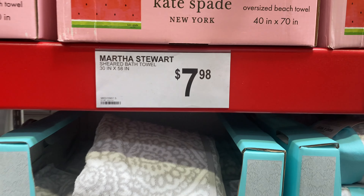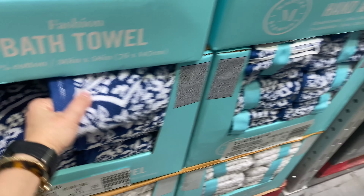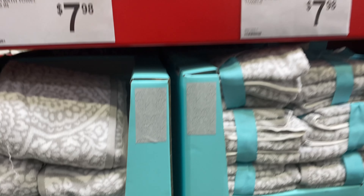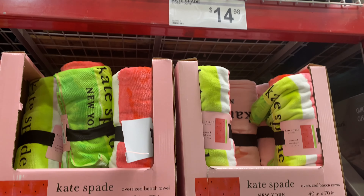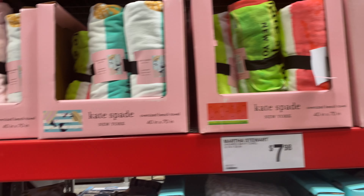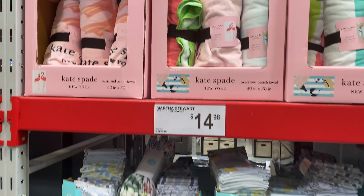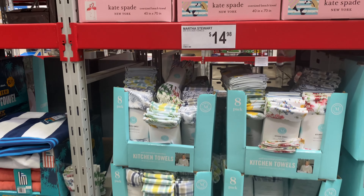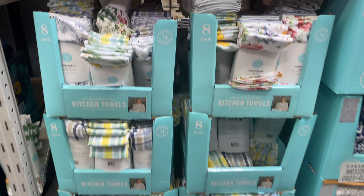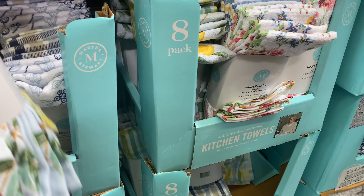These are bath towels — they're super pretty, you can use them as decorative towels. They're $7.98 and they're by Martha Stewart — very cute, available in gray and navy blue and other beautiful colors. These are Kate Spade — I'm not sure if that's authentic Kate Spade because I don't imagine something from Kate Spade being so affordable, but you tell me — do you think those can be authentic?